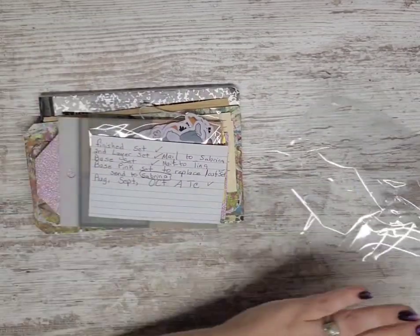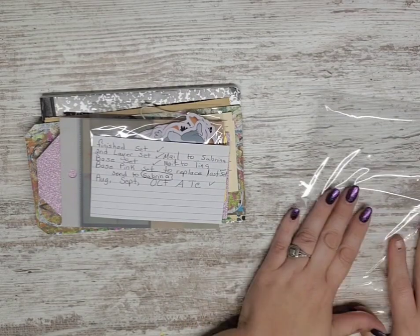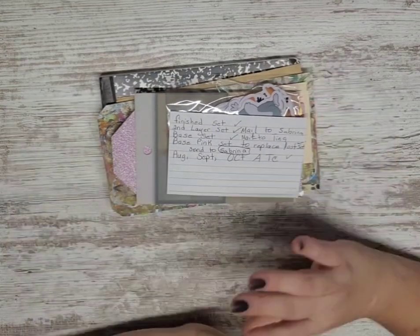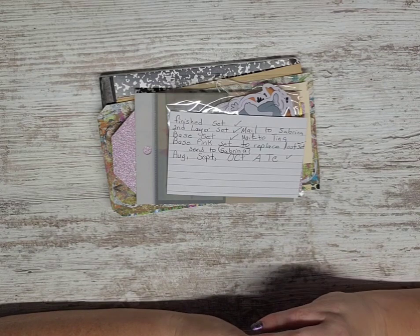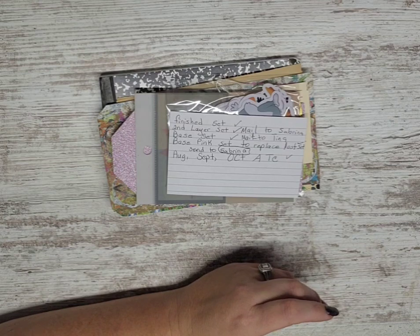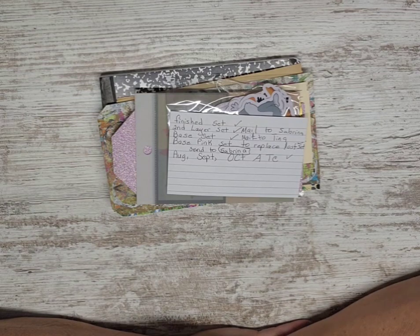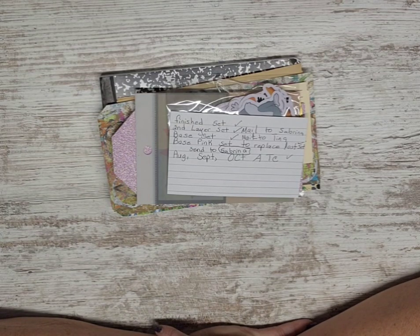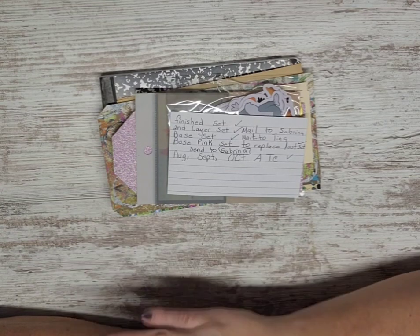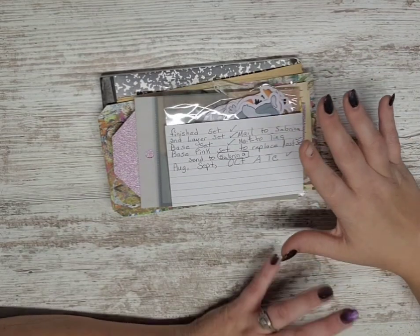Now if you guys are interested, I'm doing traveling tags with Miss Tina, myself, and Miss Kathy. There are two other people that are wanting to do it as well. I might be able to see if Tina wants to do another one. It would be like I could send you the base, then you do the second layer and then send that to Tina.